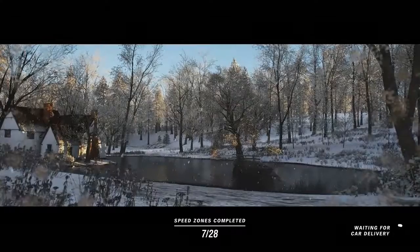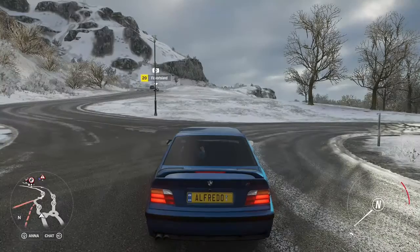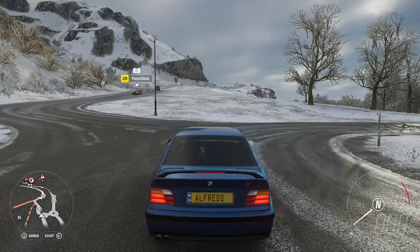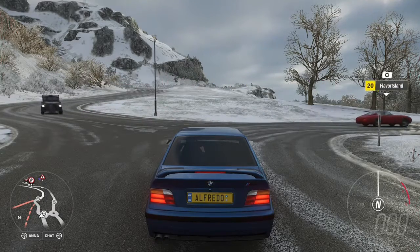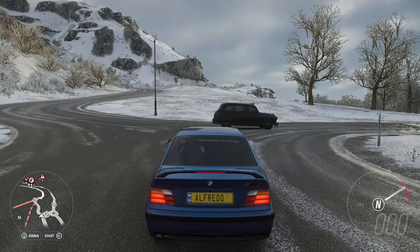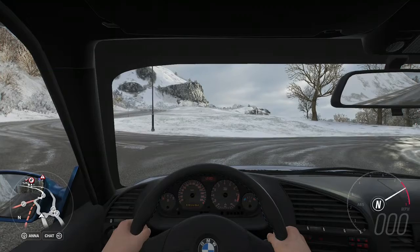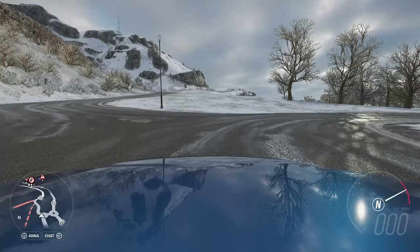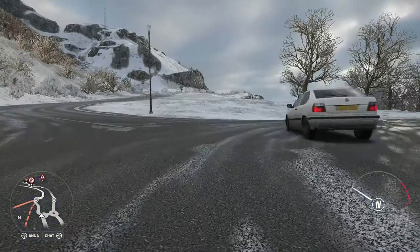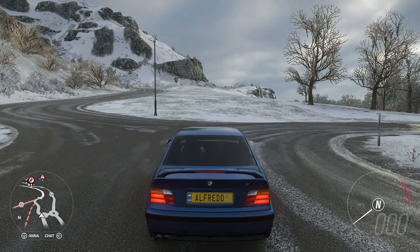But now, let's listen to the E36 M3. Personally, I actually prefer the sound of this E36. It doesn't rev as fast as the E46, but I think this sounds better. Let me know in the comments below what you think.